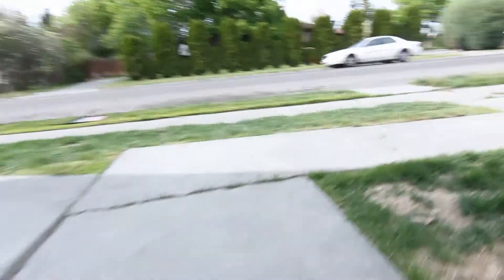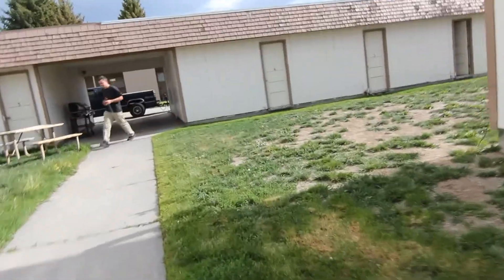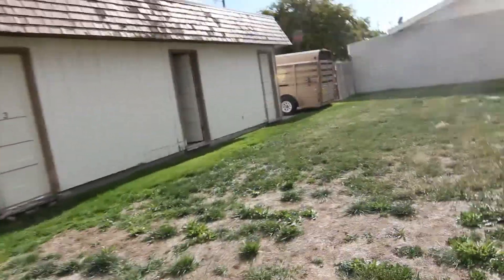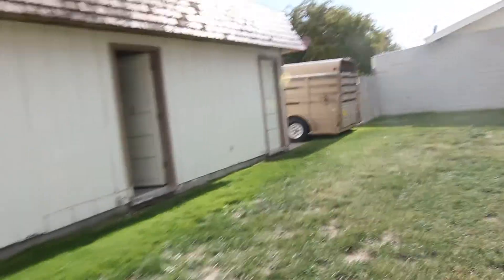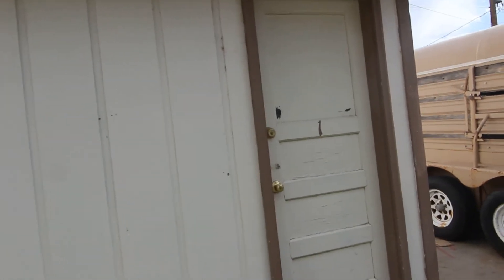Go back up the stairs. We have the garages back here. It is a single car garage.